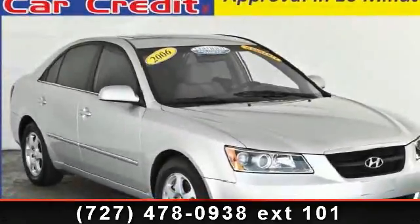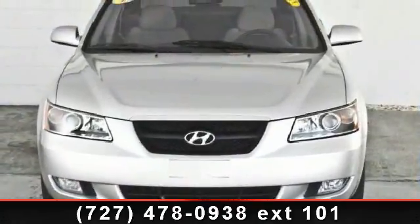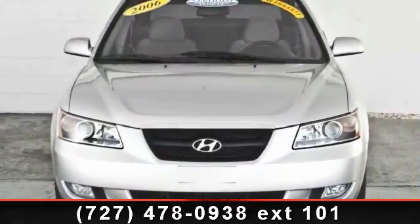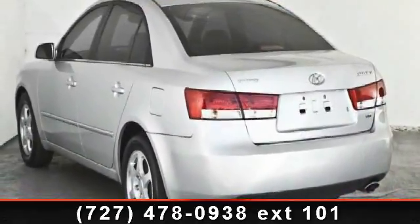Arrive in style with this 2006 Hyundai Sonata. If you are looking for an automobile with great features, look no further. This vehicle comes with a reliable 6-cylinder engine, connected to a smooth shifting automatic transmission.